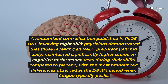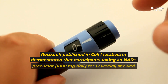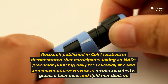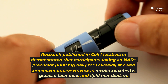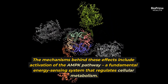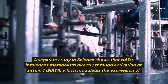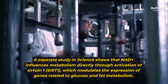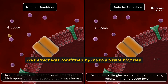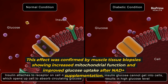Multiple clinical studies support NAD+'s effects on metabolic health. Research published in Cell Metabolism demonstrated that participants taking an NAD+ precursor — 1,000 milligrams daily for 12 weeks — showed significant improvements in insulin sensitivity, glucose tolerance, and lipid metabolism. The mechanisms include activation of the AMPK pathway, a fundamental energy-sensing system that regulates cellular metabolism. A separate study in Science shows that NAD+ influences metabolism through activation of Sirtuin-1 (SIRT-1), modulating genes related to glucose and fat metabolism, confirmed by muscle tissue biopsies showing increased mitochondrial function and improved glucose uptake.